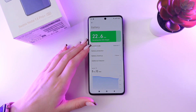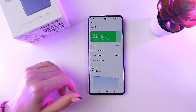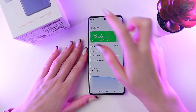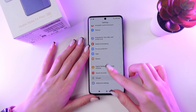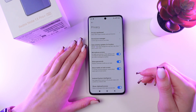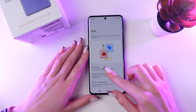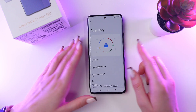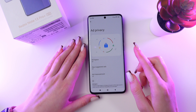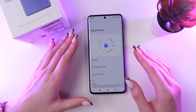Another way to improve battery life is to disable functions you don't need, such as advertising. Go back to Settings, choose the Privacy tab, then select Ads and go into Ad Privacy. Make sure that App Suggested Ads, Ad Topics, and App Measurements are disabled, because they drain a lot of battery.